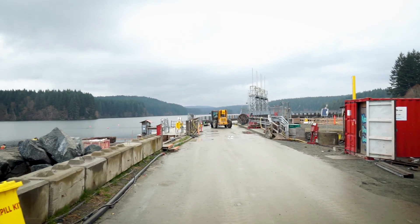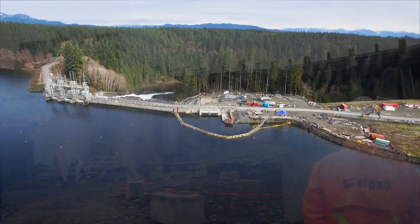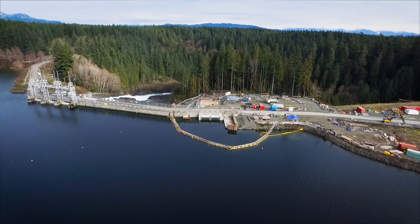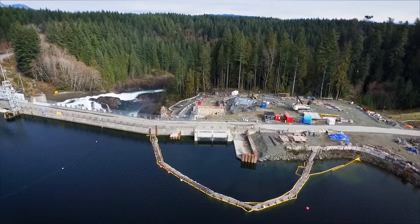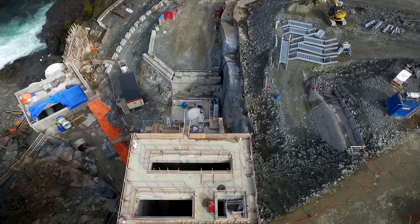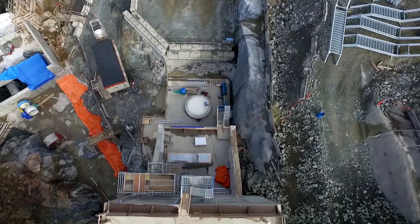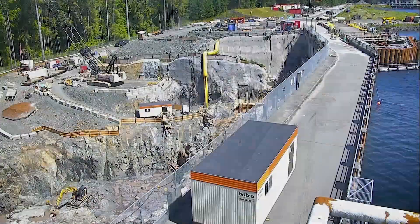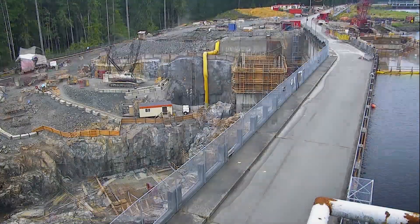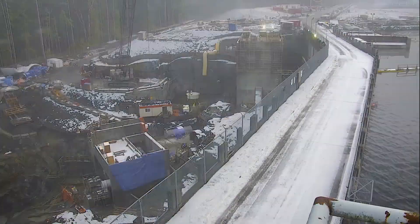We'll start here at the John Hart Dam and the completed water intake works. Water is ready to be passed under the dam and enter the power tunnel down to the powerhouse. Water will pass into the concrete water intake structure and then drop down the power tunnel shaft located below the white access hatch. InPowerBC began work on the new intake of the dam in Spring 2015, and now, three years later, the site is essentially fully developed and ready to operate.